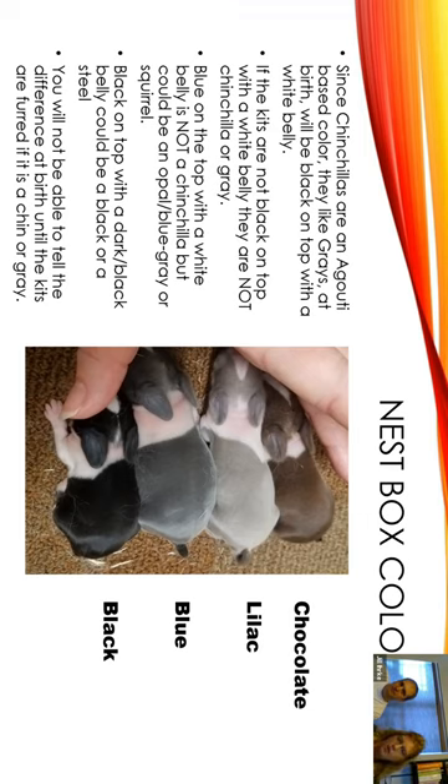So on the picture on the right, you've got chocolate, lilac, blue, and black. In order to think that you might have a gray or a chin, it better be black on the top and white on the belly. When you turn it over, if you've got one that's bluish or any other color, it's not going to be a chin. If the kids are not black on top with a white belly, they're not going to be chinchilla or gray.